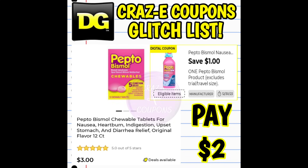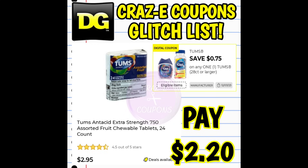Next up we have a $1 off one digital coupon on the Pepto products. This coupon is glitching, working on the 12 count priced at $3. After the coupon you're going to pay $2. We also still have this $0.75 off one digital coupon on the Tums. This one is glitching, working on the 24 count priced at $2.95. After the coupon you're paying $2.20.